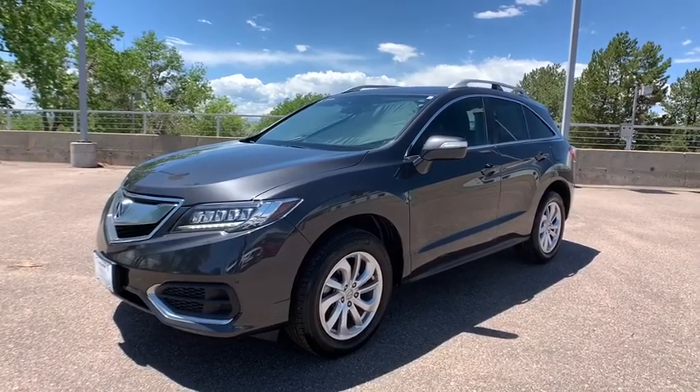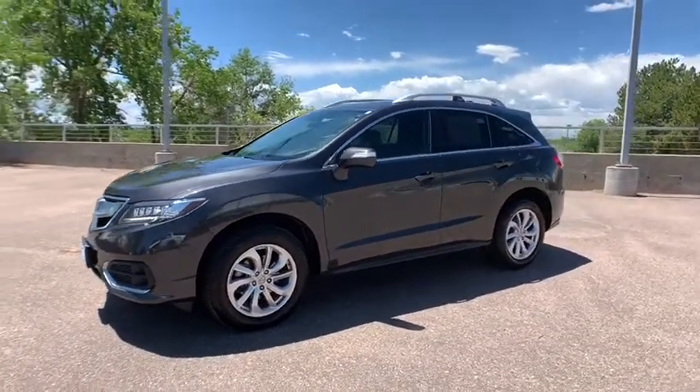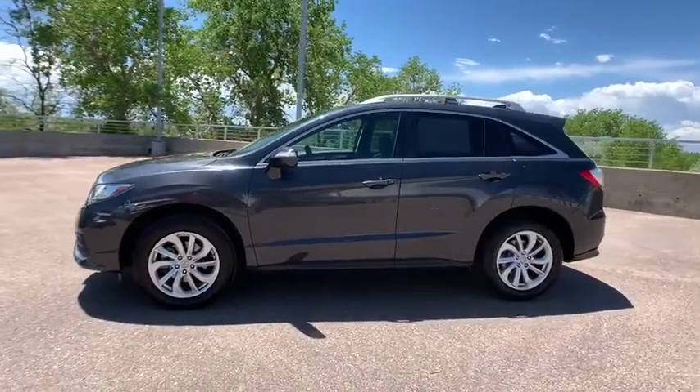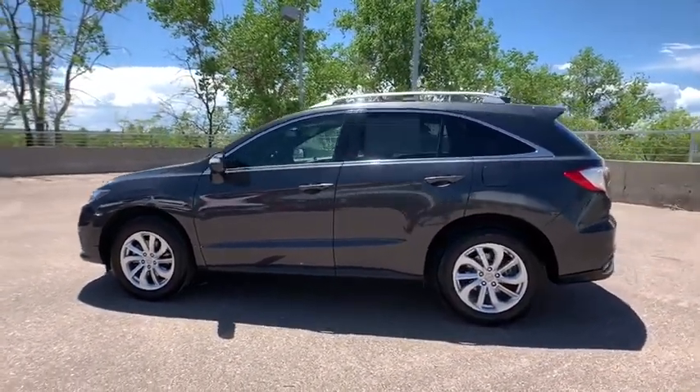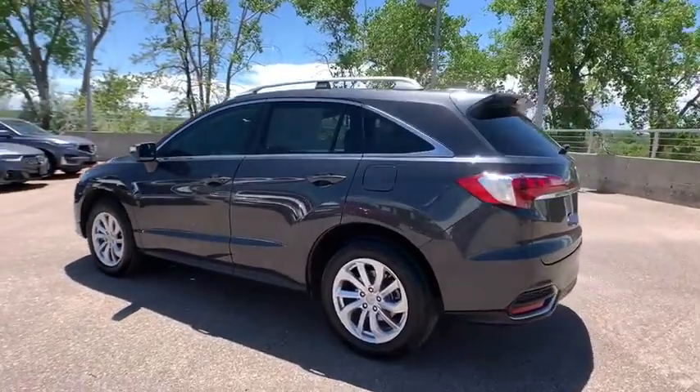Come test drive the 2016 Acura RDX. Viewed as Acura's answer to BMW's sporty X3, the RDX offers a stylish interior, plenty of sport, and a nice amount of utility.